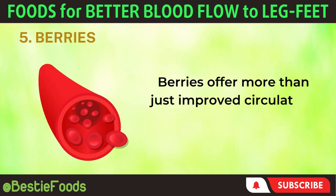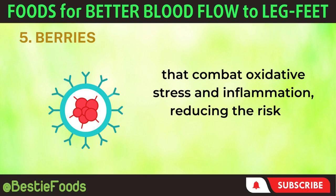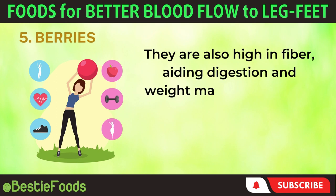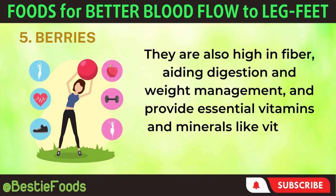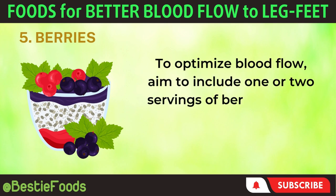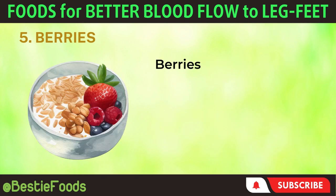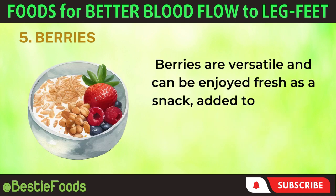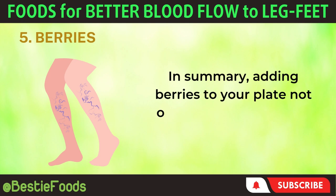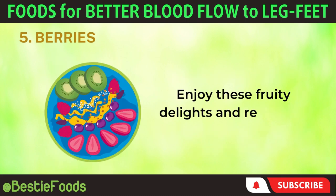Berries offer more than just improved circulation — they are rich in antioxidants that combat oxidative stress and inflammation, reducing the risk of chronic diseases like heart disease and cancer. They are also high in fiber, aiding digestion and weight management, and provide essential vitamins and minerals like vitamin C and manganese for overall health. To optimize blood flow, aim to include one or two servings of berries in your daily diet, with a serving being approximately one cup of fresh berries. Berries are versatile and can be enjoyed fresh as a snack, added to cereal or yogurt, blended into smoothies, or used in baking. Adding berries to your plate not only adds color but also boosts blood flow to your legs and feet.